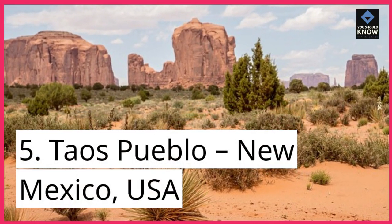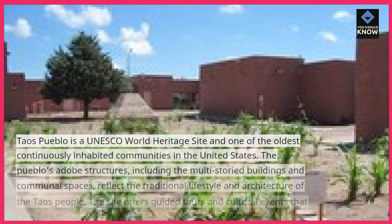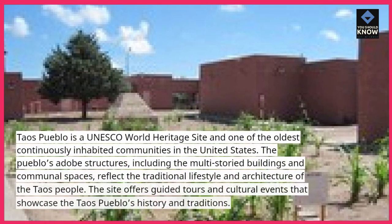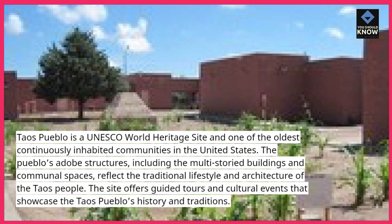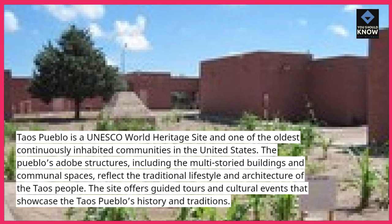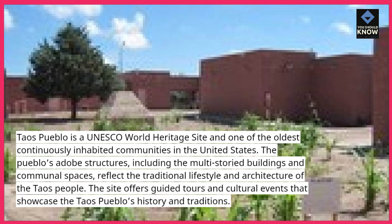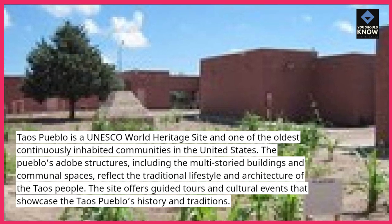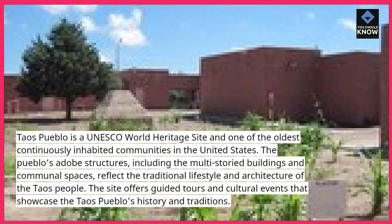5. Taos Pueblo, New Mexico, USA. Taos Pueblo is a UNESCO World Heritage Site and one of the oldest continuously inhabited communities in the United States. The Pueblo's adobe structures, including the multi-story buildings and communal spaces, reflect the traditional lifestyle and architecture of the Taos people. The site offers guided tours and cultural events that showcase the Taos Pueblo's history and traditions.